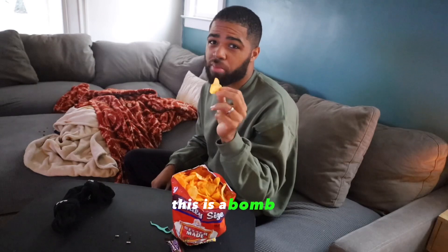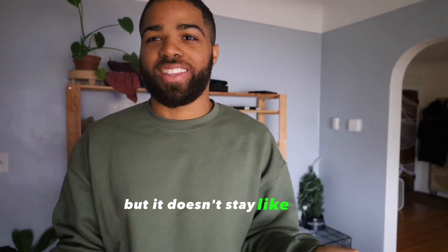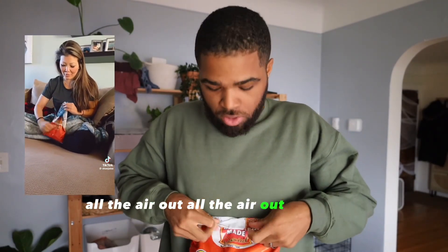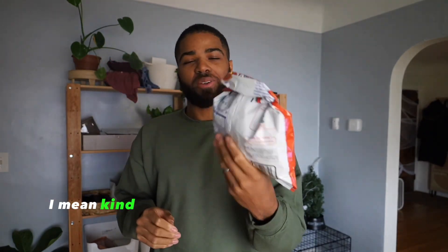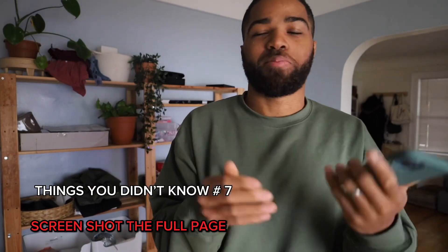Your next tip is how to close a chip bag. I always keep my chip bags open and have to use clips or roll it up, but it doesn't stay. There's a better way: roll it down, get all the air out, fold it back, then fold this over top of that. I mean, it kind of worked — let me know if I did it right.